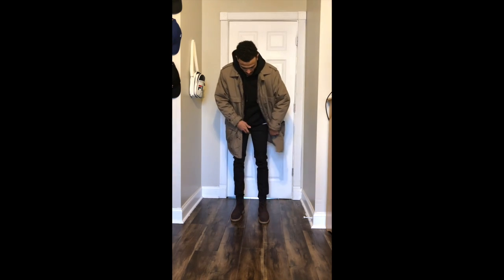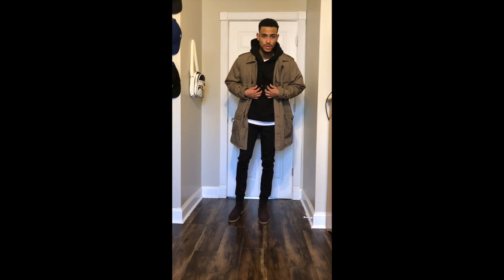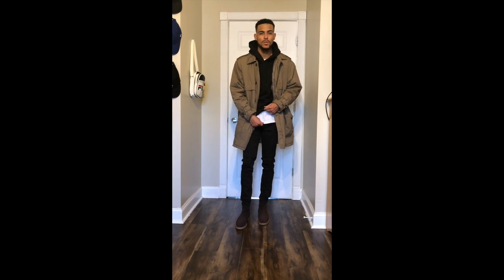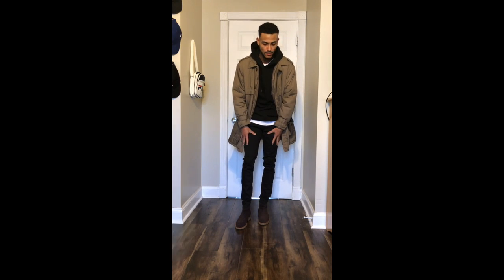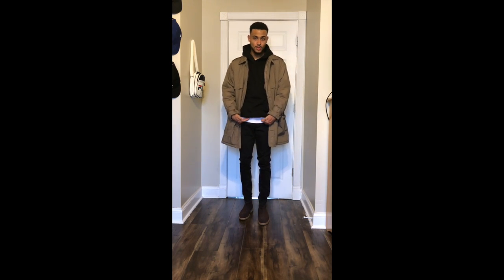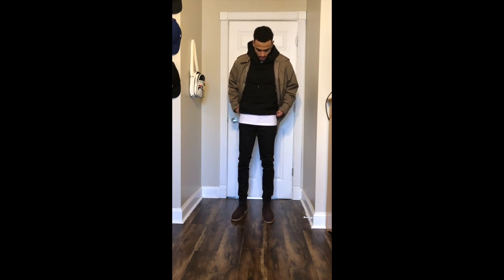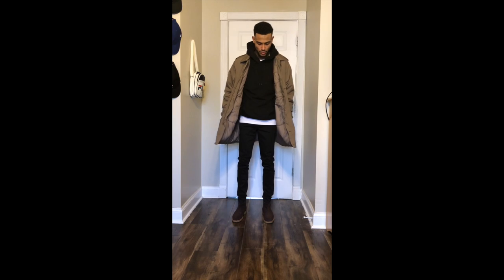Here's outfit number three. I got the same Chelsea boots, black denim jeans, then a white t-shirt, a black H&M hoodie, and the same overcoat. I decided to put a white shirt so it's not like a blob between my upper body and my legs — so you can see the difference where my legs start. That's outfit number three, I hope you guys like it.